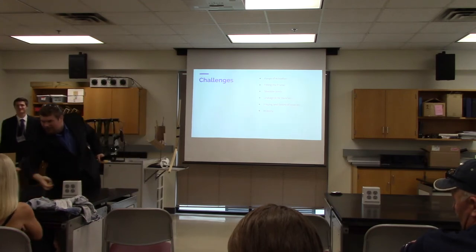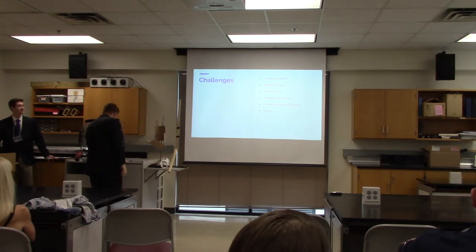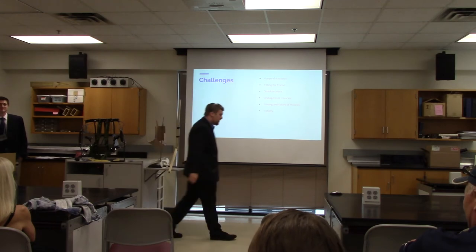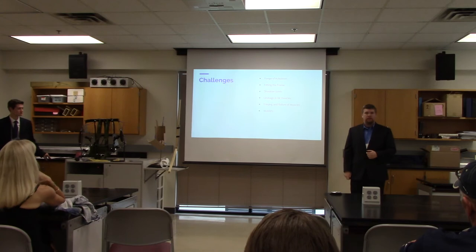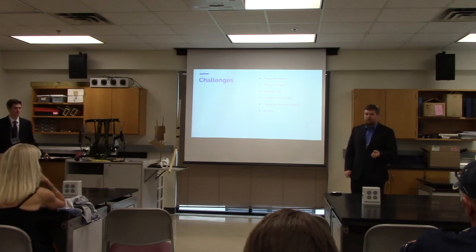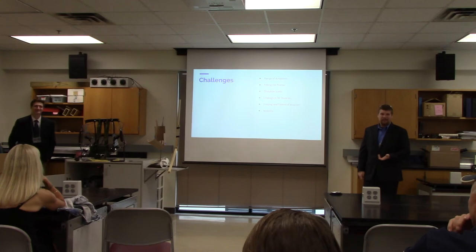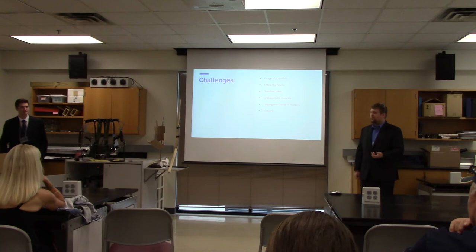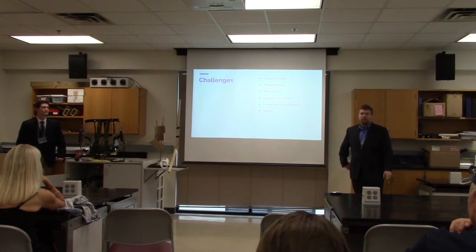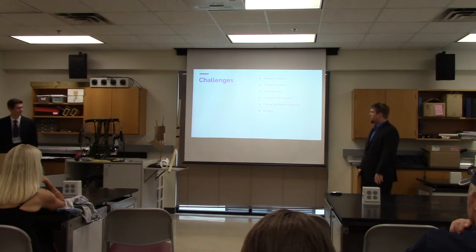Our final challenge, which we were not able to address by this stage in the process, was overall mobility. Because it relies on compressed air and a set power source, it's tethered right now. With future hope, we would be able to create more portable components — something you could carry on your back, a mobile power source, and possibly a mobile air tank for the compressed air.